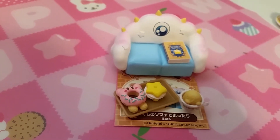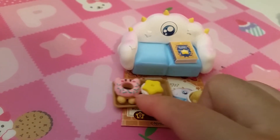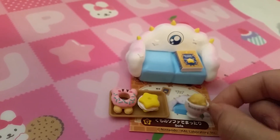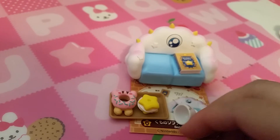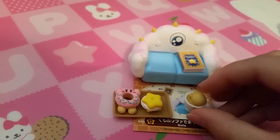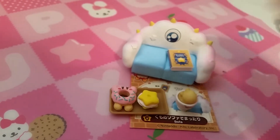Oh, and there's Waddle Dee holding up the table. Set six is Sofa. So we have some donuts and treats, a little tea or coffee, and I don't even know what this is, and a little sofa with a book.